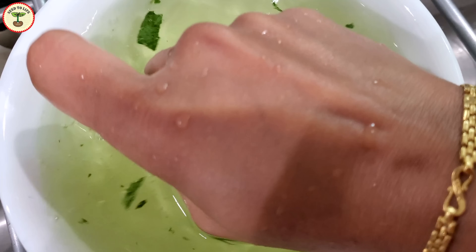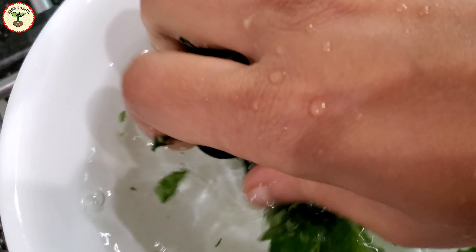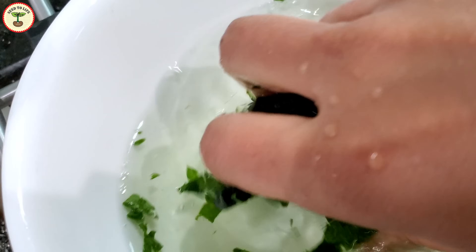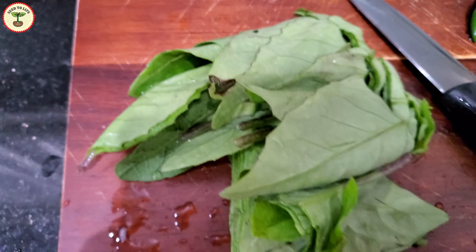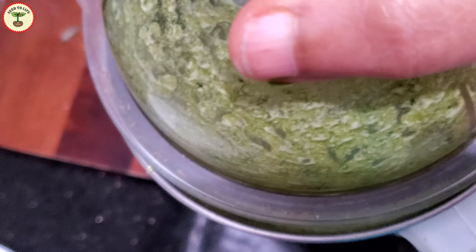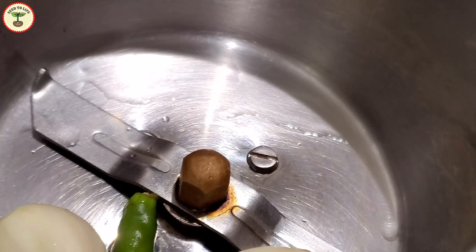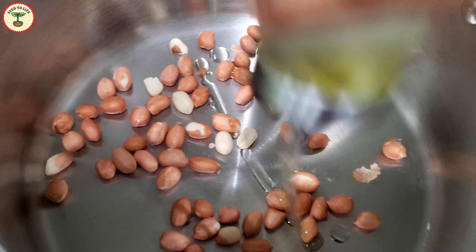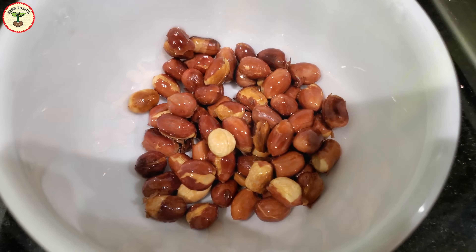Step one is to wash the leaves multiple times to remove as much bitterness as possible. We are going to lose some important nutrients while washing, but I know my taste buds are not adapted to that much bitterness and we also need to get rid of the anti-nutritional factors. Step two is to either chop all the leaves or grind them — I'm going to grind them today. Step three is to make a paste of garlic and green chilies. Step four is to roast the peanuts in a little bit of oil and chop them or grind them into a chunky paste.